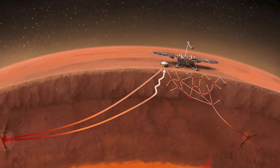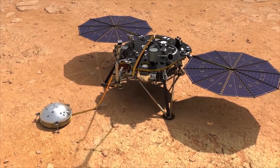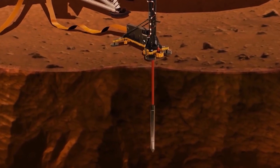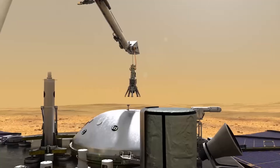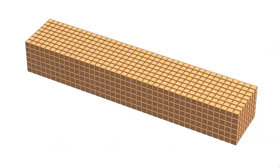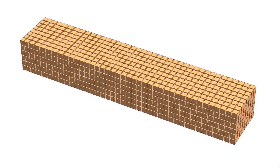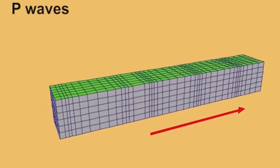The spacecraft also brought the first seismometer to Mars, known as the Seismic Experiment for Interior Structure. In seismometers, there are two primary types of seismic waves: P waves and S waves. P waves, or primary waves, are compressional waves that travel through solids, liquids, and gases. They are the fastest seismic waves and arrive at seismometers first.